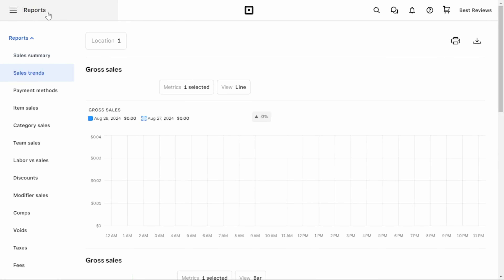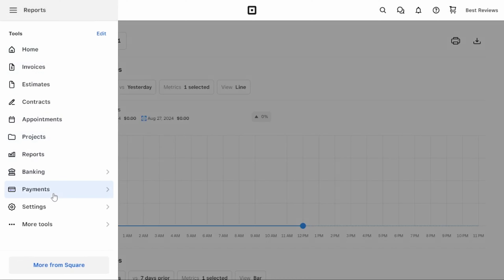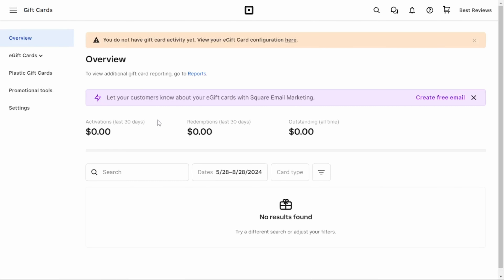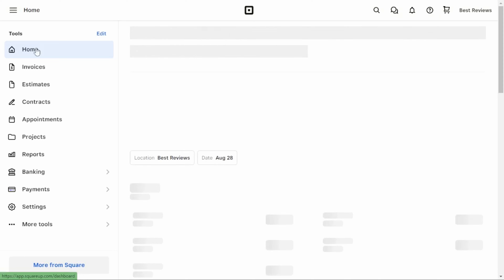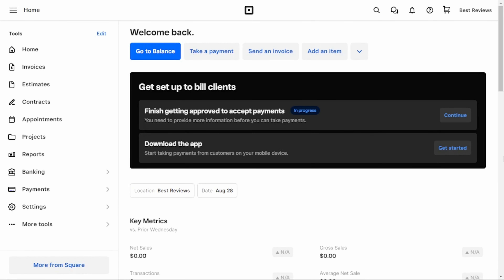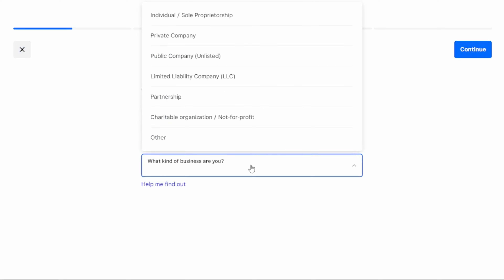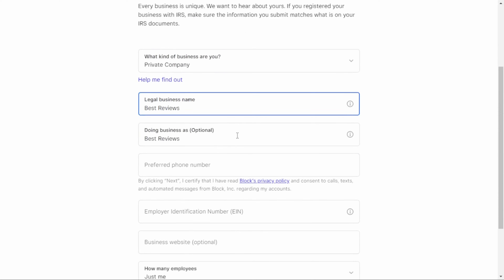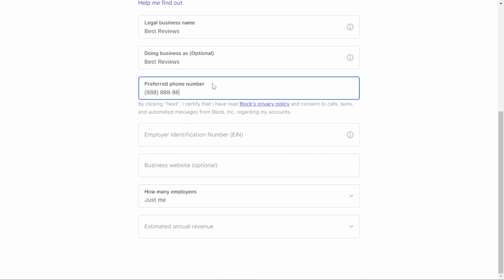Once you've gone through the quick registration process and logged into your account, you'll be greeted by a visually appealing dashboard where you can easily manage invoices, appointments, and online checkouts to start billing your clients. There is a straightforward setup process where you need to provide some details such as your legal business name and employer identification number.